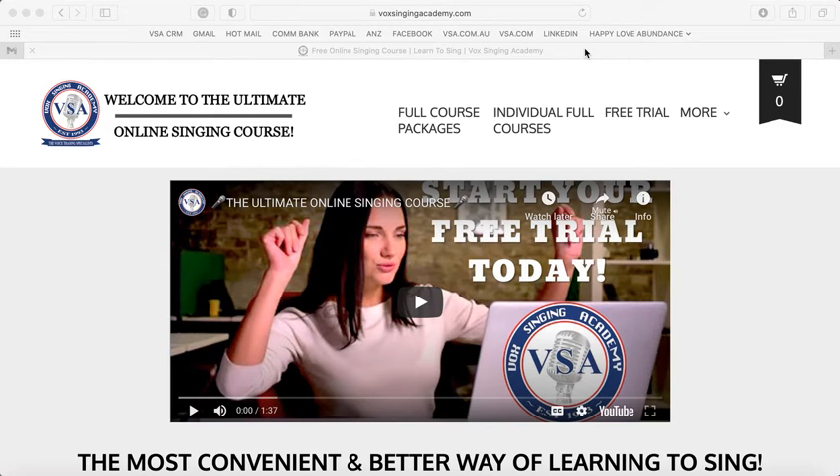Hello, my name is Peter Vox and I'm going to give you a brief tour of the Ultimate Online Singing Course website as of November 2020. We have had numerous upgrades to the website and also to the courses, and that's why this video is being shot.